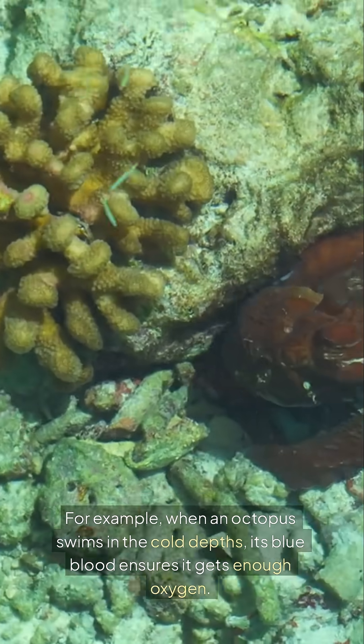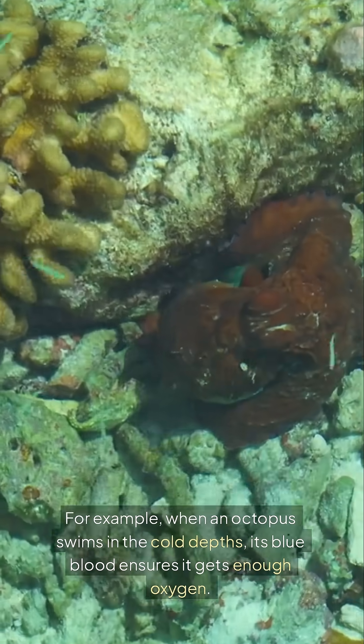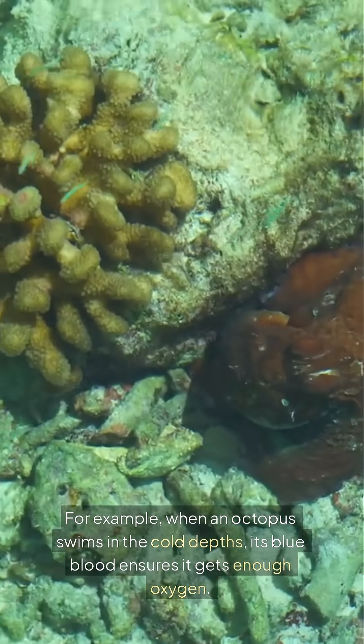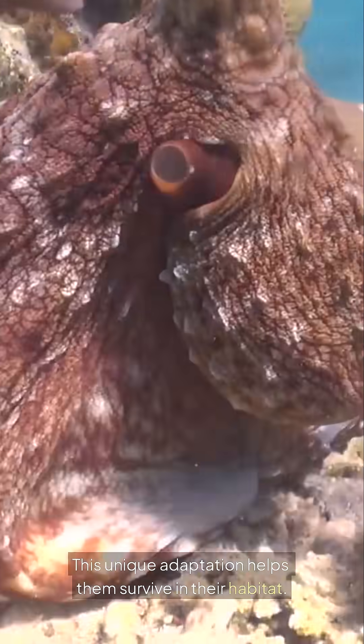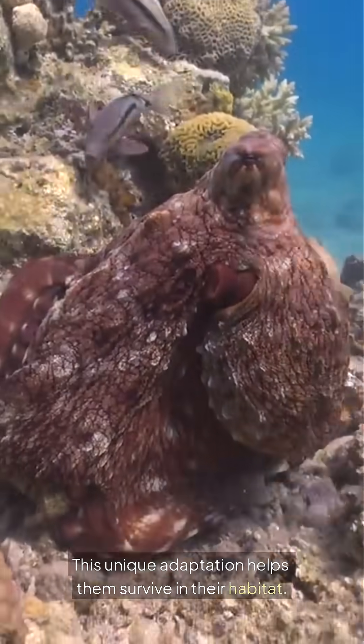For example, when an octopus swims in the cold depths, its blue blood ensures it gets enough oxygen. This unique adaptation helps them survive in their habitat.